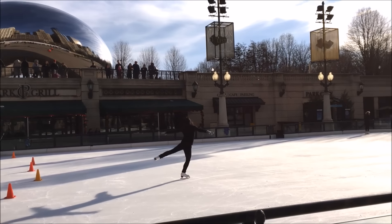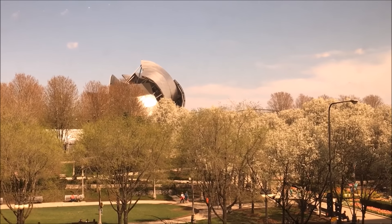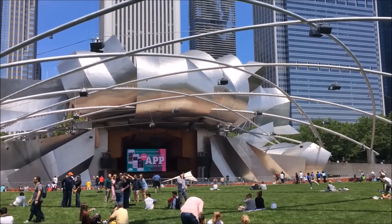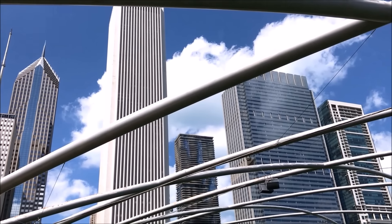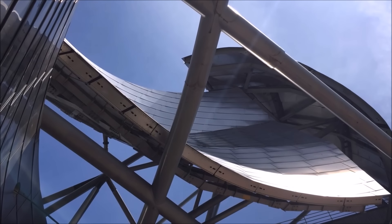Millennium Park is a year-round venue where you can ice skate in the wintertime. Just behind the Bean is the pavilion made by Frank Gehry — the architect who made the Museum of Bilbao — and it's just so weird. It also very nicely complements the Bean because the two are very reflective, particularly at night.